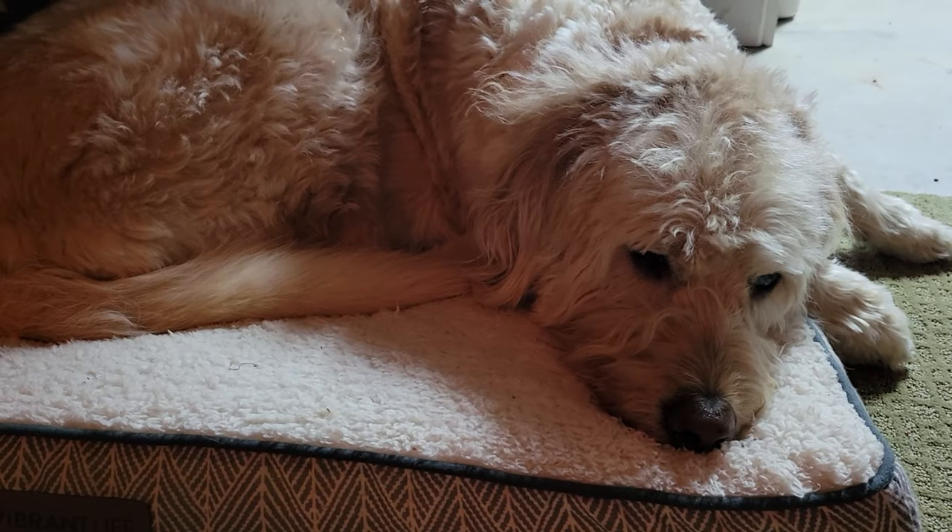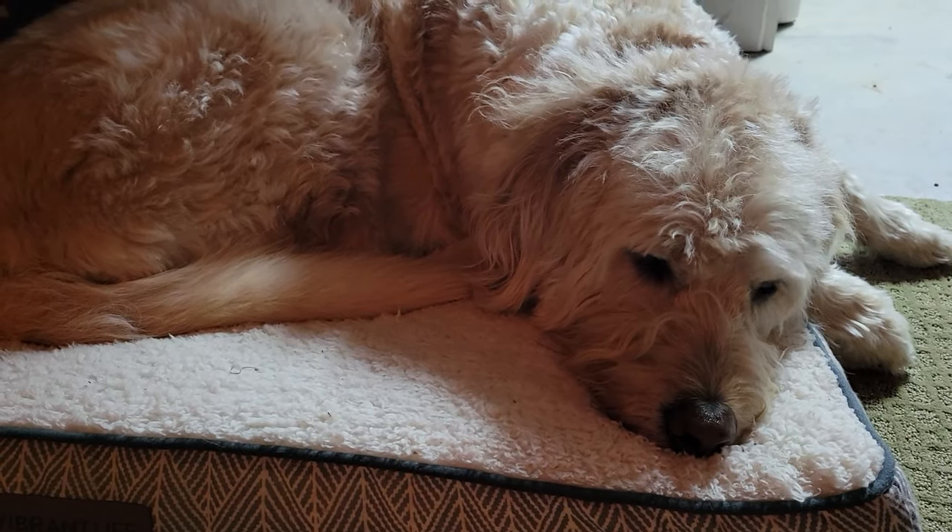I've got my little dog Finn with me. Let me go grab him. Say hi, Finn! You sleepy boy.